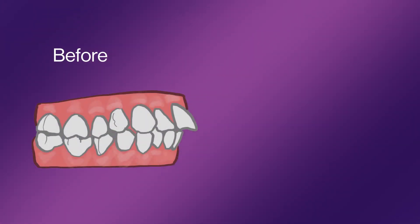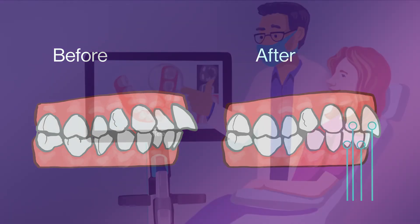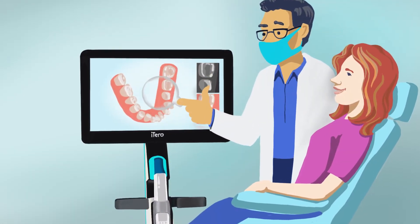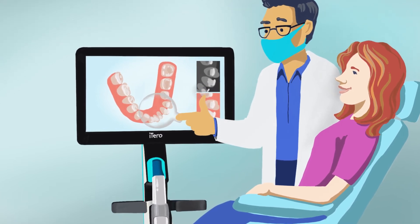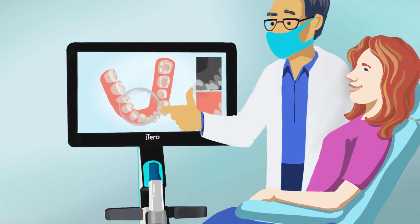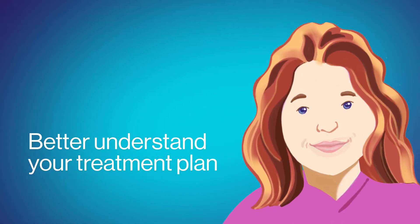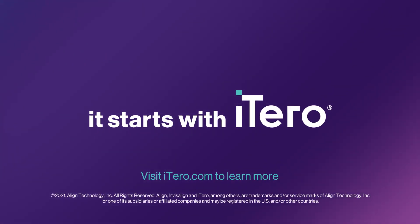It even lets you get an idea of what your future smile will look like today. With just a simple scan, our iTero Elements Scanner gives you a comprehensive view of your mouth and makes it easier to understand the next steps in your treatment plan. Ready to see your smile in a whole new way? It starts with iTero.